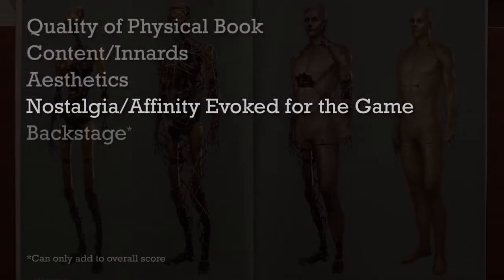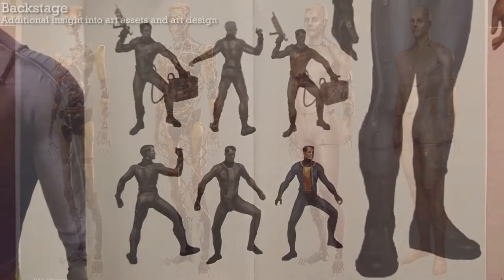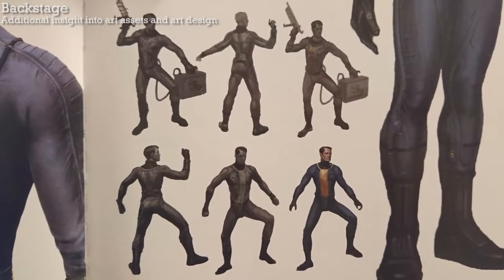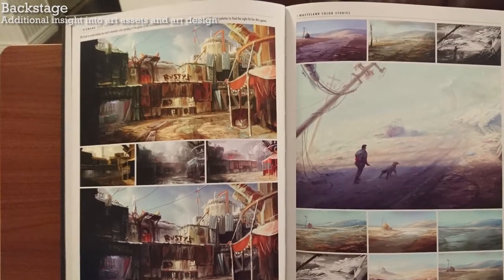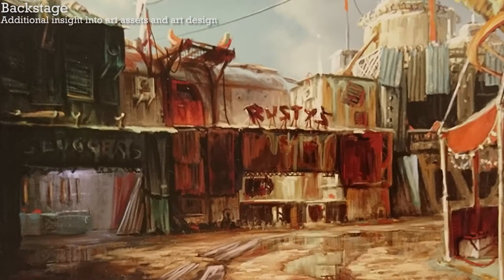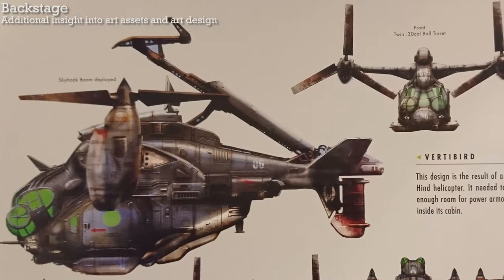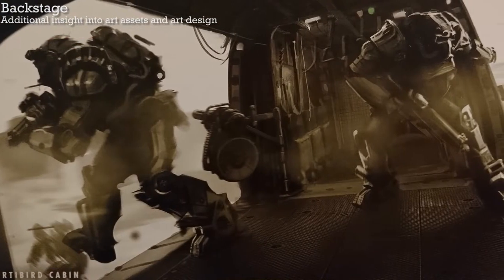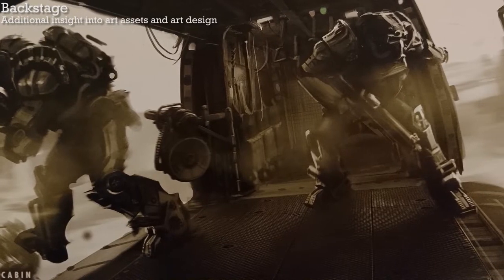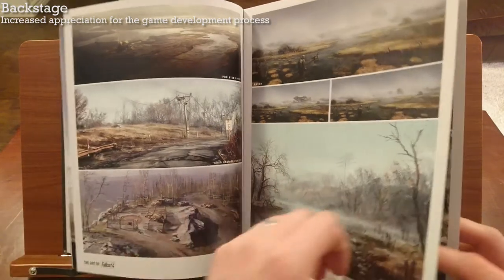Does the book reveal things about the game's development? I thought there were a lot of interesting passages that provided insight into the art design, and that gave me an increased appreciation for what it takes to make a video game. For example, here it talks about the challenge of creating a vault suit that doesn't look goofy and how they did it. The developers also discuss the challenge of finding the right color palette — one that imbued a sense of moving forward and hope rather than just despair. In some parts of the book, it talked about how gameplay can influence art design; for instance, the vertibird needed to be bulky to accommodate power-armored troops actually going inside it.